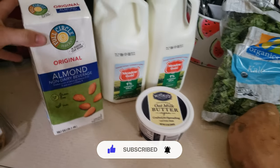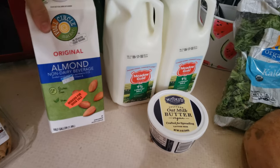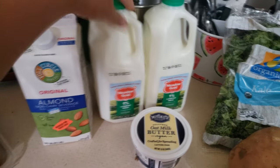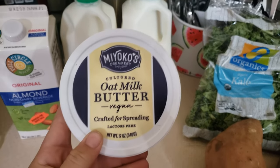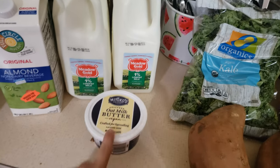For dairy, they had a thing of almond milk — I've never really had almond milk before, but I'm sure you drink it just like regular milk. They also had a gallon of regular milk, and then this oat milk butter, which I thought was interesting. I've never tried that before, but I don't discriminate against butter, so I decided to give it a try.